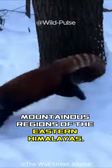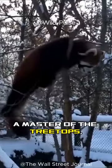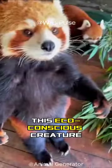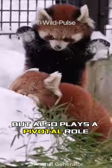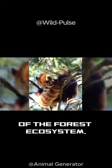In the misty, mountainous regions of the eastern Himalayas, the red panda gracefully roams, a master of the treetops. It forages for bamboo, leaves, and fruits. This eco-conscious creature not only shapes the biodiversity of its habitat, but also plays a pivotal role in maintaining the delicate balance of the forest ecosystem.